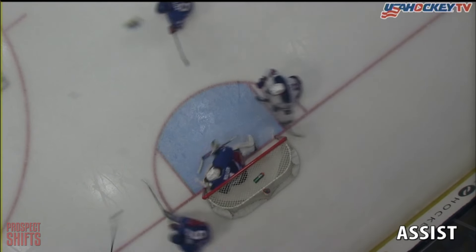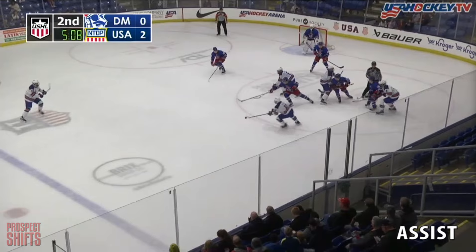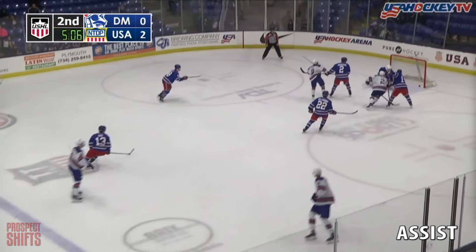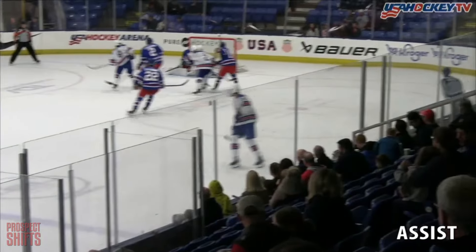USA wins a puck battle. Stiga at 13:42 — score! Gonna be Stiga on the goal.